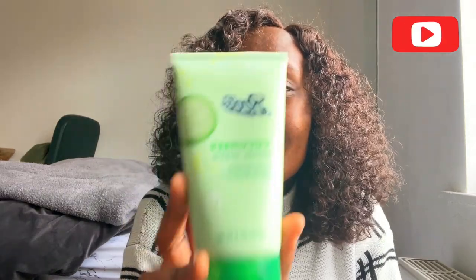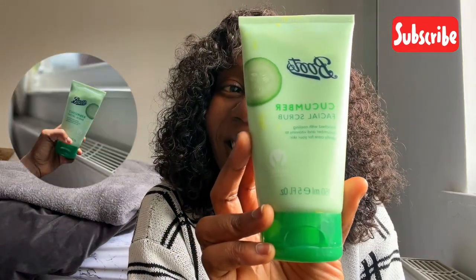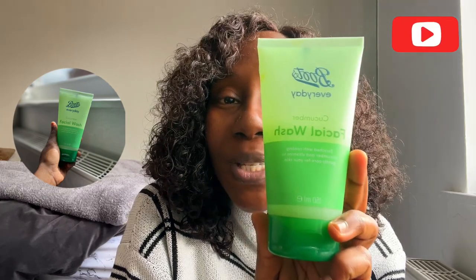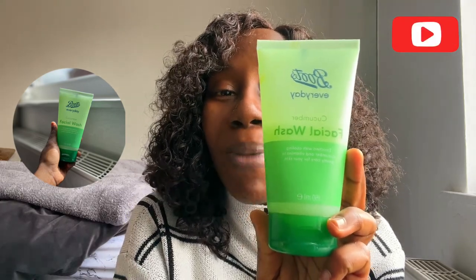For my face, I start off with my facial scrub and that is from Boots — this is what it looks like. And once I'm done scrubbing my face with this, I go on with my facial wash from Boots. It's the Cucumber, and cucumber has this relaxing effect on the skin, so I really love it.